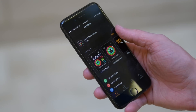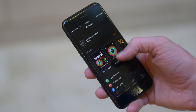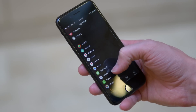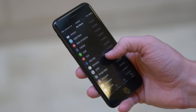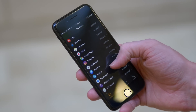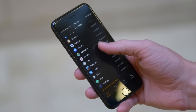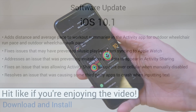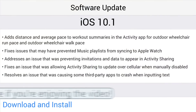We also got some changes for the Apple Watch. iOS 10.1 adds distance and average pace to workout summaries in the Activity app for outdoor wheelchair run pace and outdoor wheelchair walk pace, fixes issues that may have prevented Music Playlists from syncing to Apple Watch, addresses an issue preventing invitations and data from appearing in Activity Sharing, fixes an issue allowing Activity Sharing to update over cellular even when manually disabled, and resolves an issue causing some third-party apps to crash while inputting text.